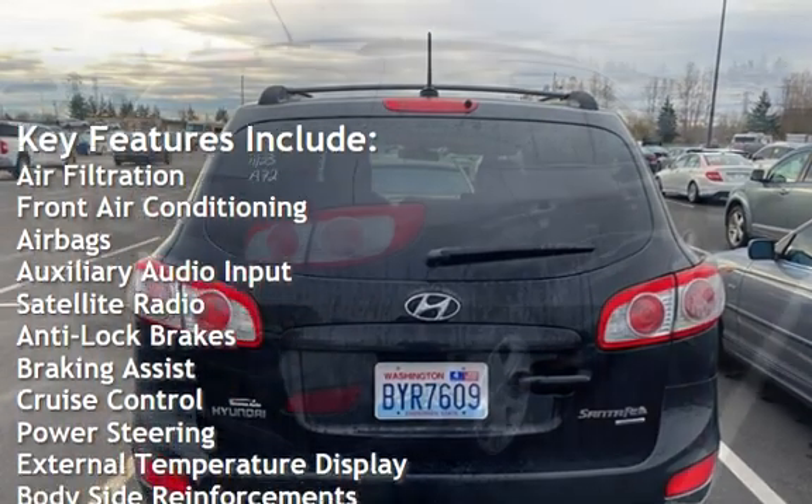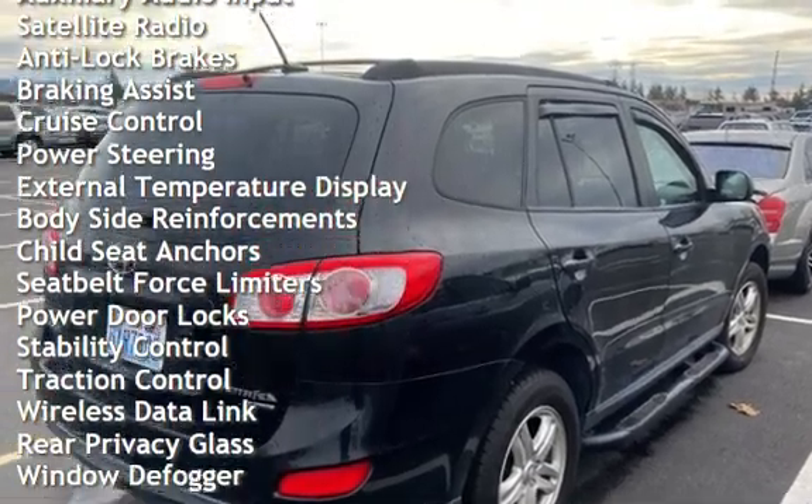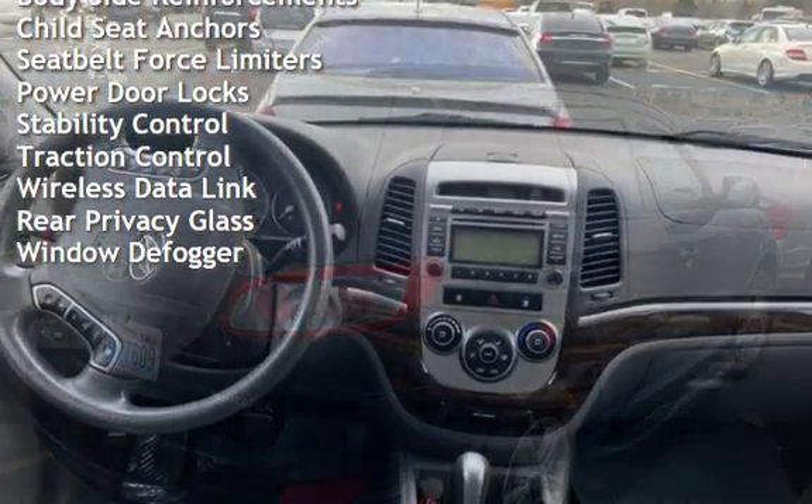Additional features include auxiliary audio input, satellite radio, anti-lock brakes, braking assist, cruise control, power steering, and external temperature display.